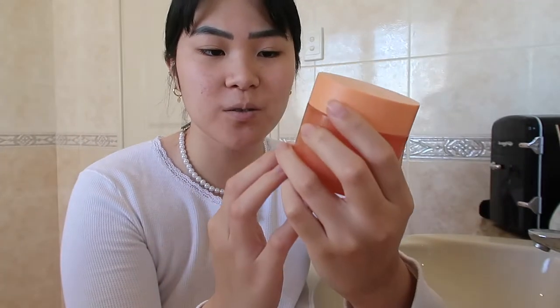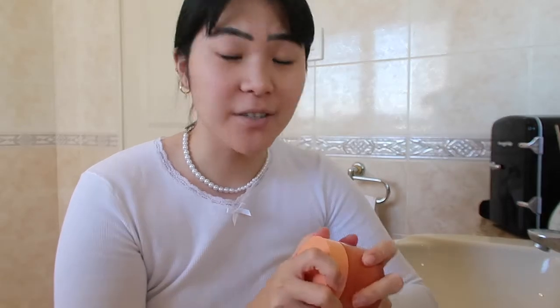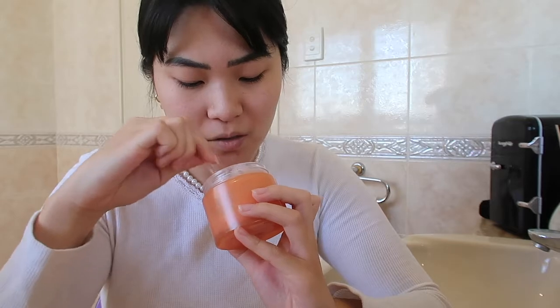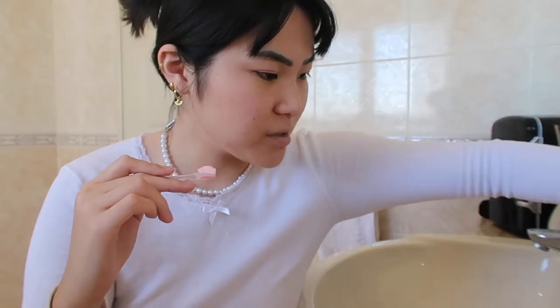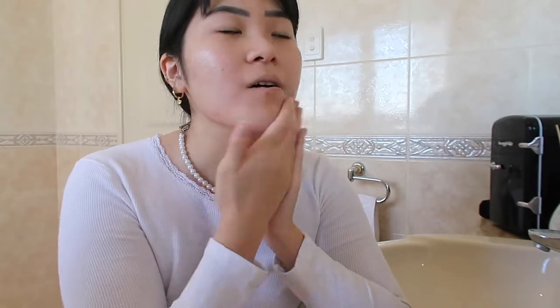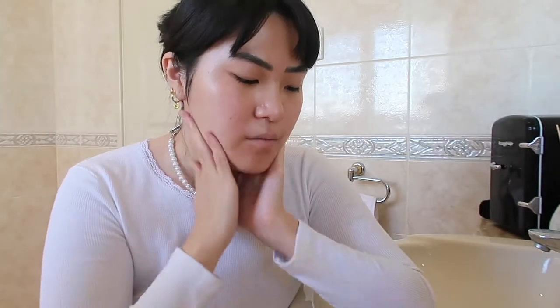Let's get right into it — the cleanse. I'm using my Glow Recipe Papaya Sorbet Enzyme Cleansing Balm. This has been one of my favorite things; I usually only use this to take off makeup but I just feel like using it this morning to cleanse my face. It has the most buttery soft texture and it smells divine. I usually use my Glow Recipe Blueberry Bounce Cleanser, but today I just feel like a cleansing balm — I want the scent of papaya to take me to a tropical island. It's amazing for breaking down waterproof mascara and any makeup, but I'm just using it to remove dirt, bacteria, and hopefully any stress.